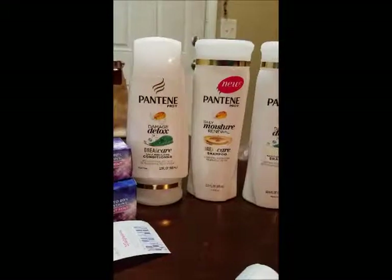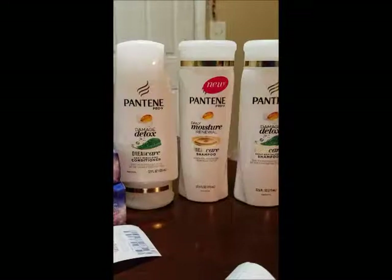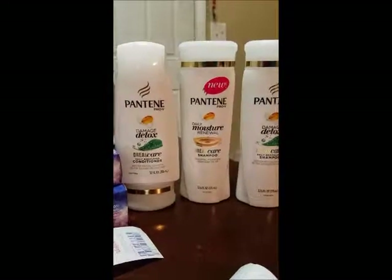I usually get two conditioners and one shampoo because we run through conditioner more, especially me since I have tons and tons of hair.